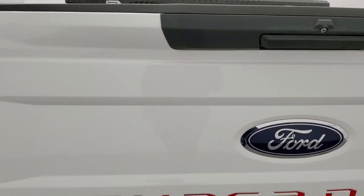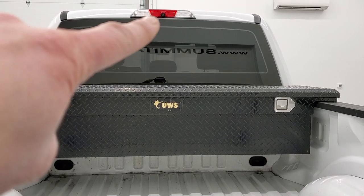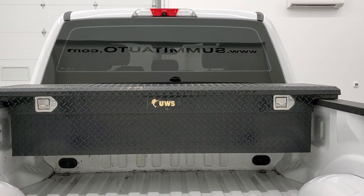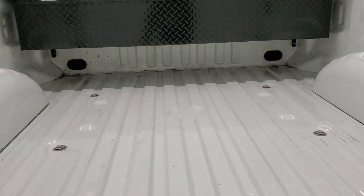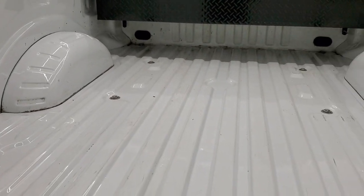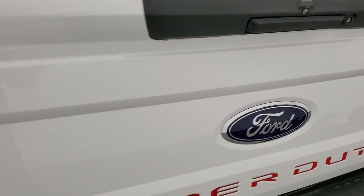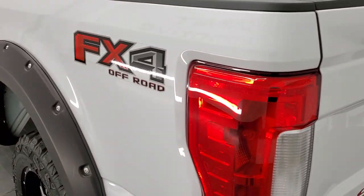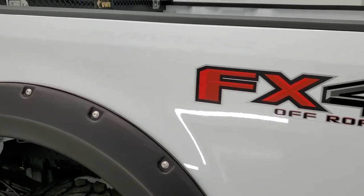The tailgate is in excellent condition. Does have a backup camera. Looks like it has the cargo cam as well. There's a UWS tool box. Bed is in really nice shape — just a little bit of light duty usage but no major dents or scratches or anything like that. Tailgate shuts nice and solidly. And as you go down the driver's side, very nice and clean as well.